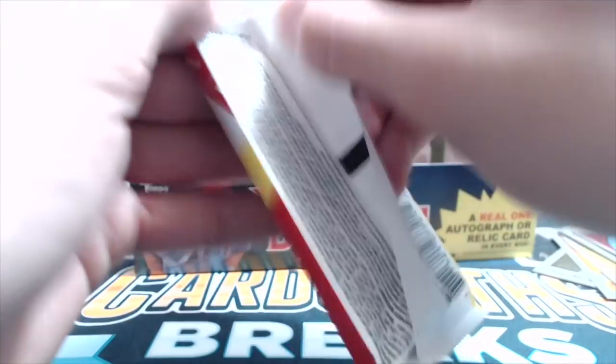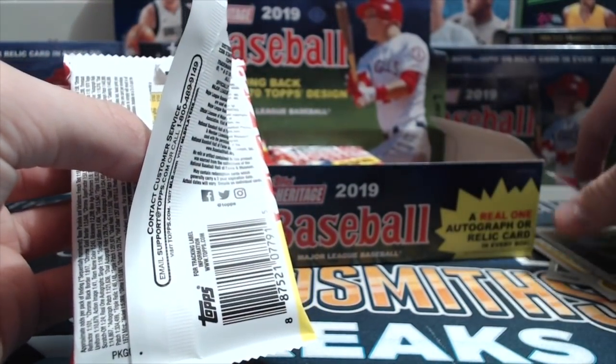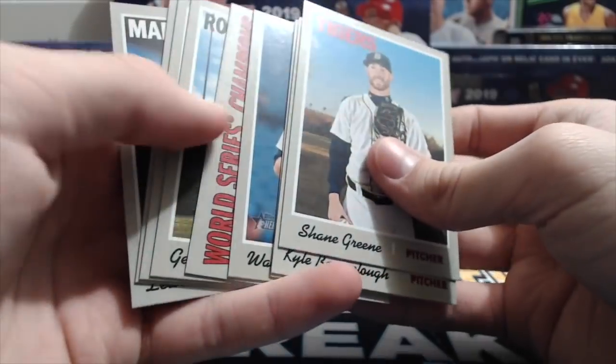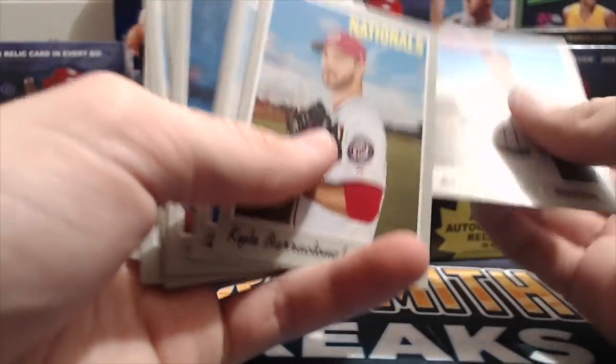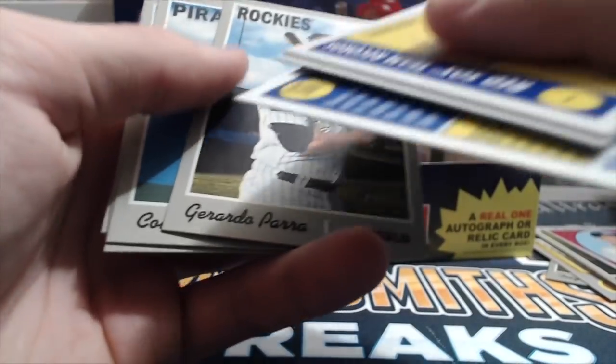I'm not talking about those ones — I'm talking about the news cards. The Sporting News cards? Oh, gotcha — I thought you were talking about the flashback ones. No, I'm talking about the news cards — those are called flashbacks. I'm talking about the Sporting News ones. Right, gotcha.